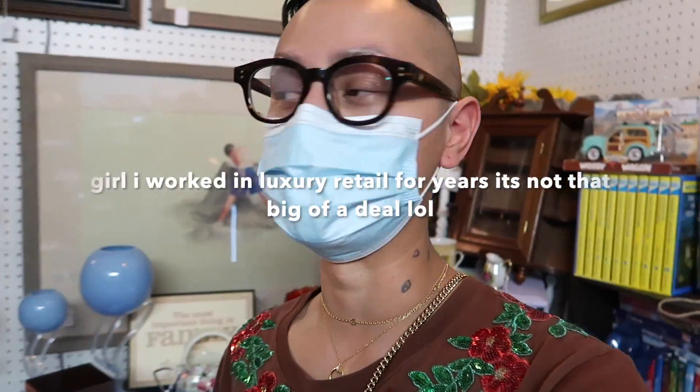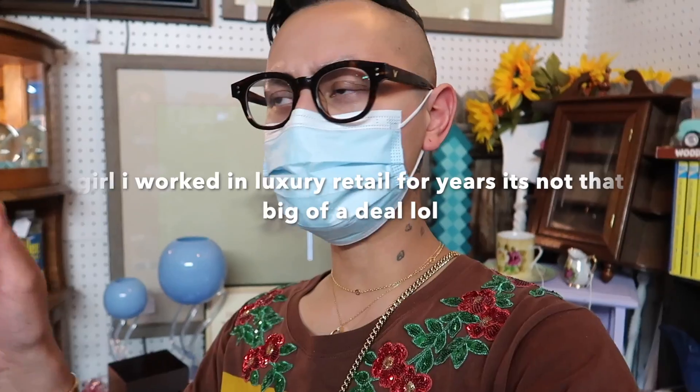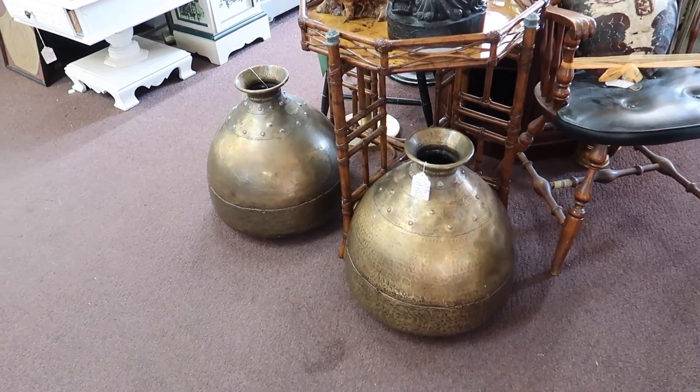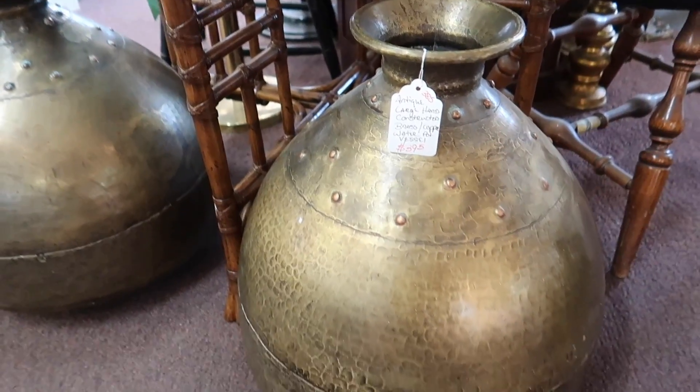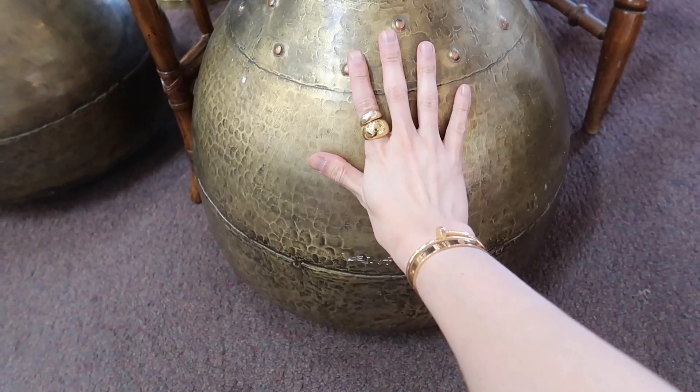So that guy just yelled at me because I was taking videos or photos of his booth. He was like, 'You gotta ask — there's some one-off kind of stuff in here.' If you don't want me to take photos or videos, just say so. You don't gotta be all feisty — you can ask nicely. Those are so cool — brass vessels. Doesn't say the history or where it's made. Looks like it could be from Morocco or Bali. So cool, and look at the size compared to my hand.